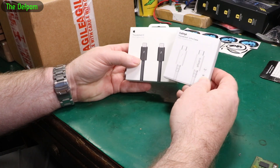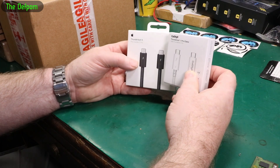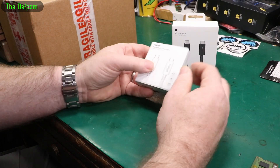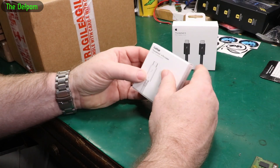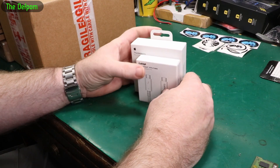I didn't have any Thunderbolt 3, 4, or 5 cables. The Mac Mini has Thunderbolt 5, so I got a Thunderbolt 5 cable. But the reality is Thunderbolt 4 is probably good enough too, so I got one of those as well. I've got some other bits coming which will need these cables.